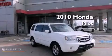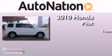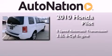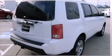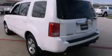This is a 2010 Honda Pilot. This crossover has a 5-speed automatic transmission and a 3.5-liter V6. Its top features include a multi-link rear suspension and a tire pressure monitoring system.